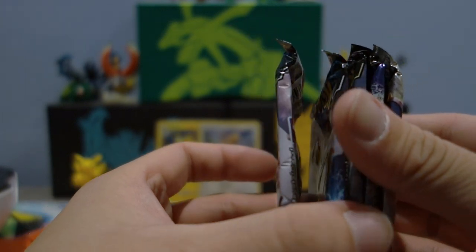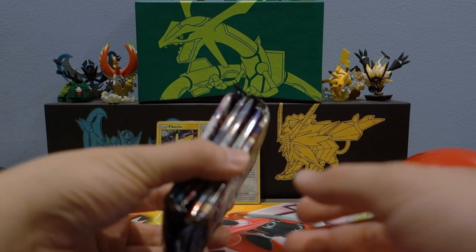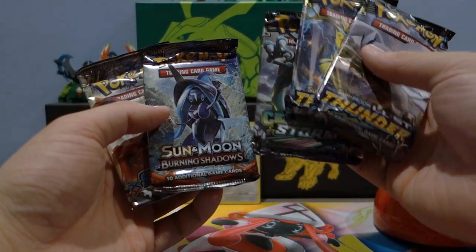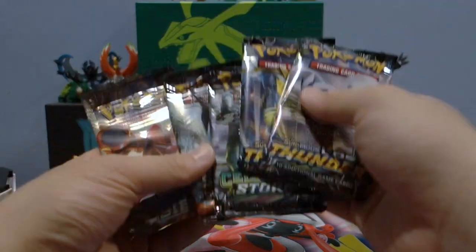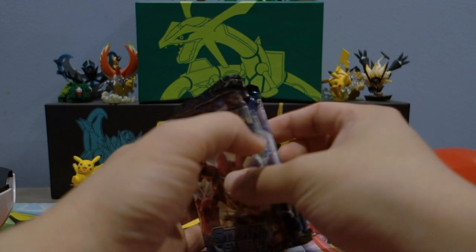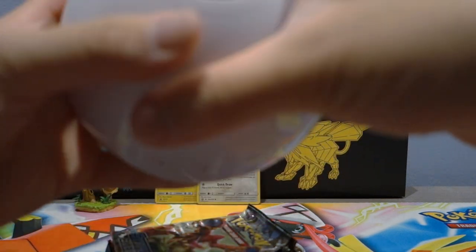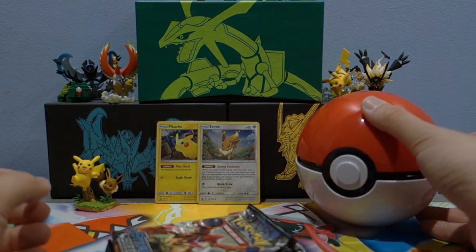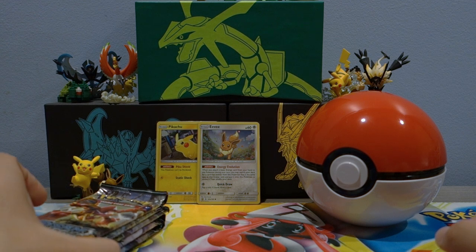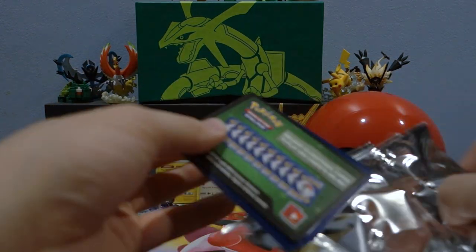One, two, three, four, five - we're good. I thought there were six packs but five is the right amount. We have two Lost Thunder, Celestial Storm, Burning Shadows - I don't mind that at all, if we pull a Charizard from there I might scream - and a Steam Siege. I'm going to open Lost Thunder last, so Steam Siege, Burning Shadows, and Celestial Storm first, going from old to new. The Pokeball is pretty cool as storage and decoration. Let's crack open the packs!